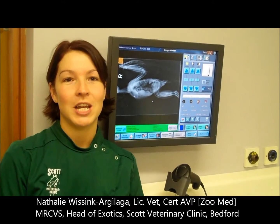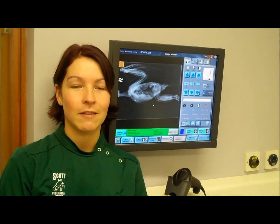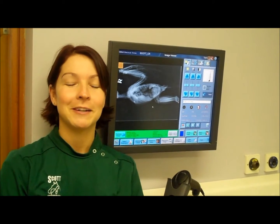It reduces GA time quite significantly and that's really important for my exotic patients, because we don't have to wait for the plates to be developed, and also we can play with the exposures quite nicely, so it's made a big difference to my life.